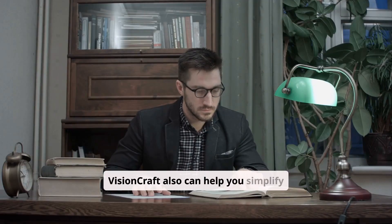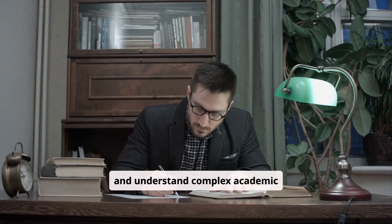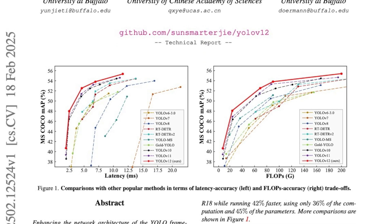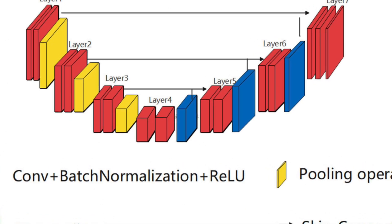VisionCraft can also help you simplify and understand complex academic papers. For example, you can ask, 'What makes YOLO V12 so special?' or 'Describe the architecture of a UNET model.'